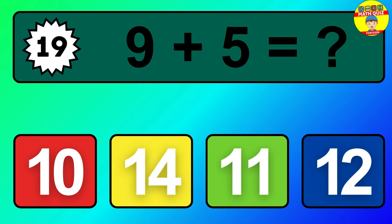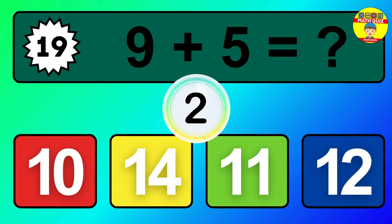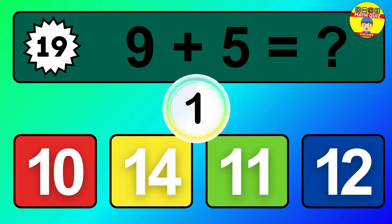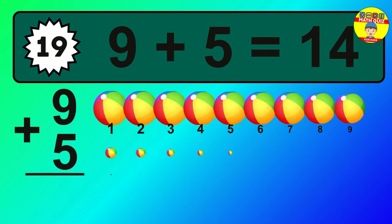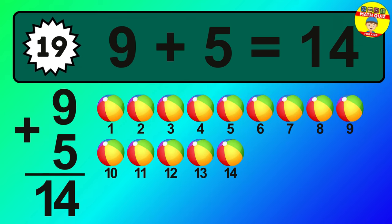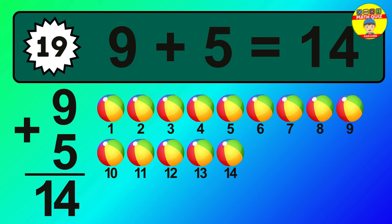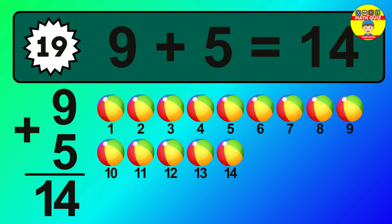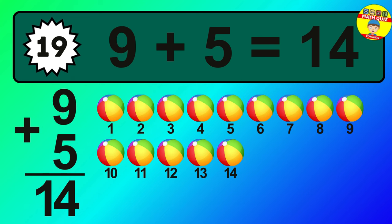Question 19. Nine plus five equals what? So the answer is, nine plus five is 14. Let's count it. One, two, three, four, 5, 6, 7, 8, 9, 10, 11, 12, 13, 14.